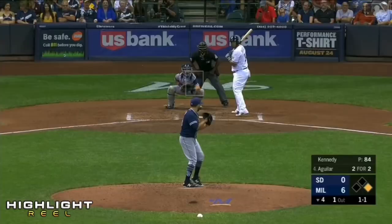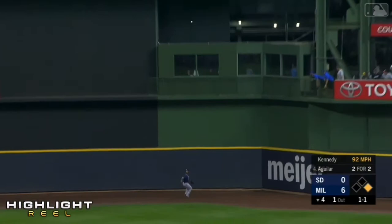Fly ball, deep center field. Margot headed back to the track at the wall — he leaps and makes the grab, finding room where the wall jets out, and makes the catch in front of it for out number two.